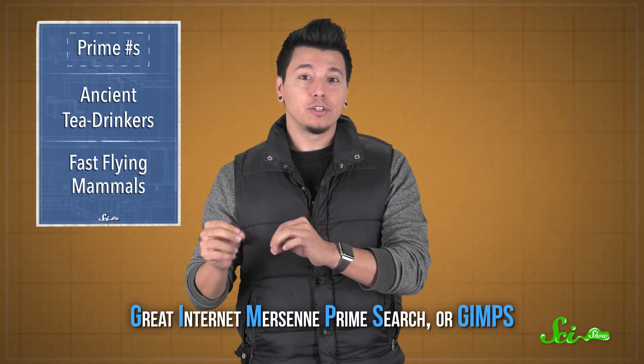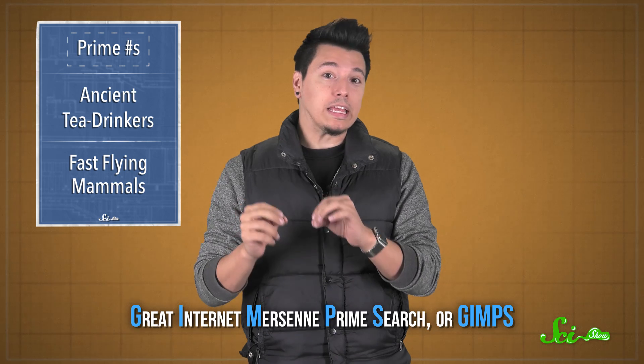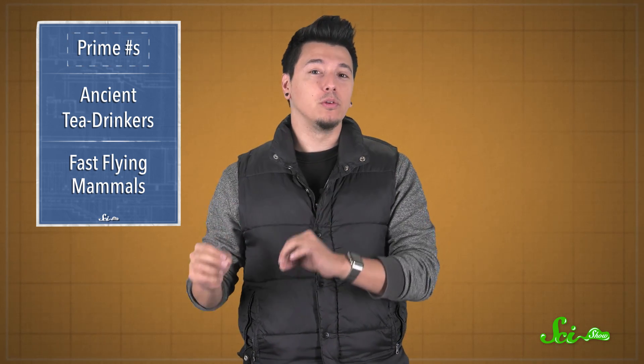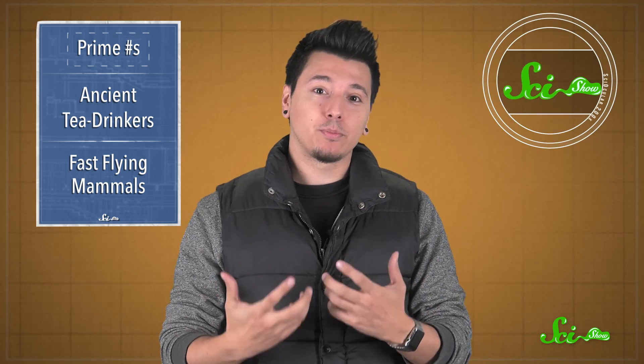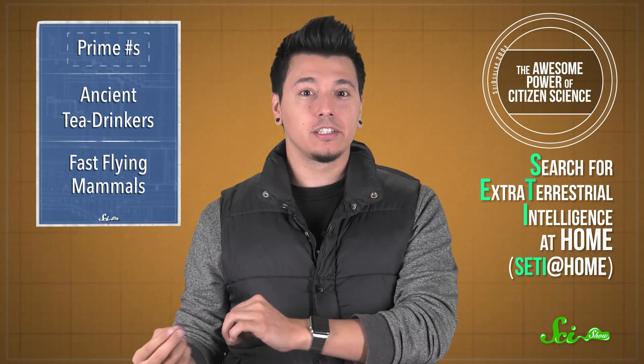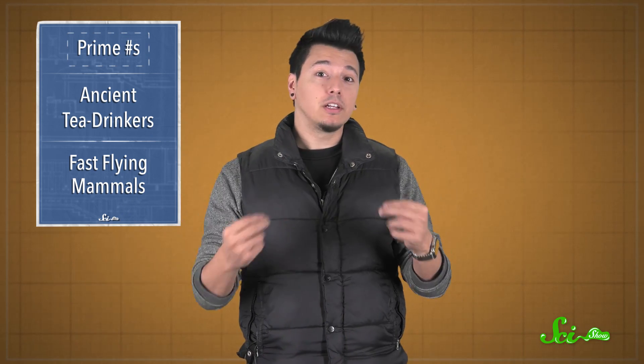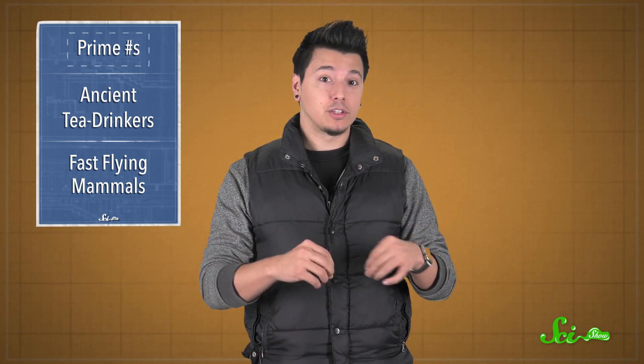The number was found by the Great Internet Mersenne Prime Search, or GIMPS for short, in which a bunch of networked computers try to come up with prime numbers while they're not being used for something else. It's a citizen science project like the search for extraterrestrial intelligence at home, where you run a program on your personal device as part of a huge computing effort. GIMPS turned up this number by testing a bunch of Mersenne numbers for primeness, because they're not all prime.